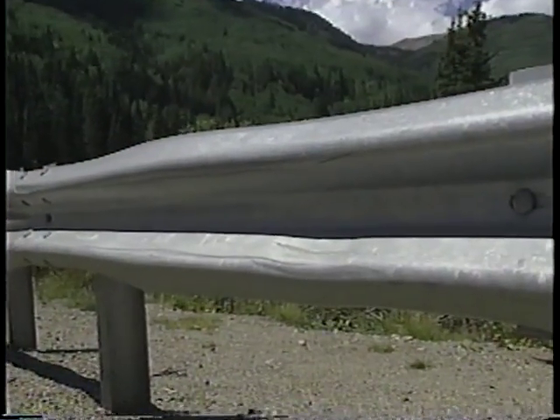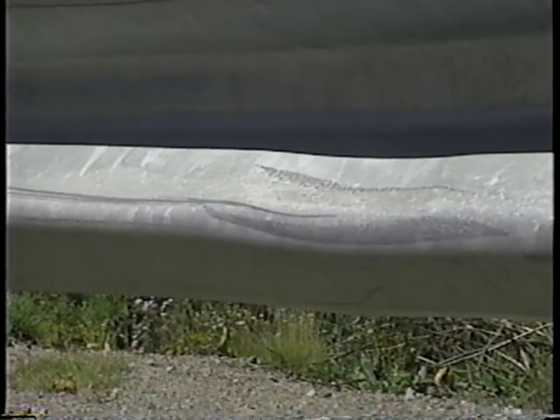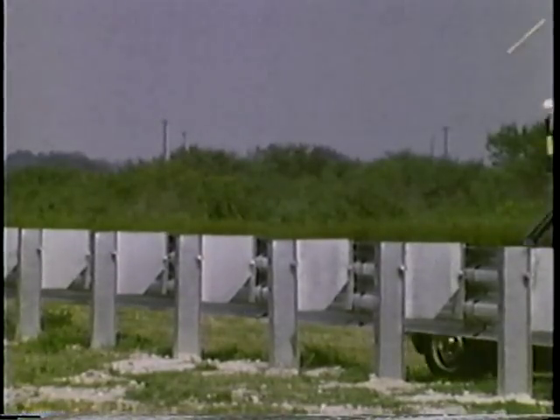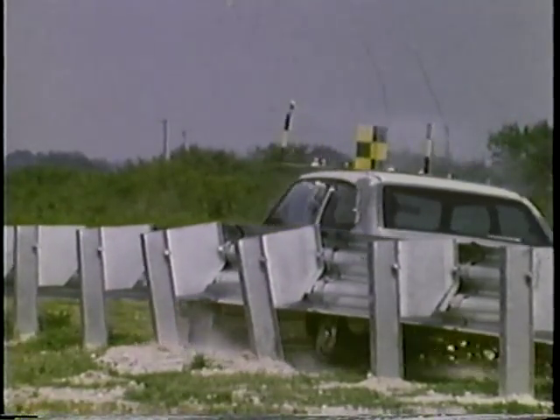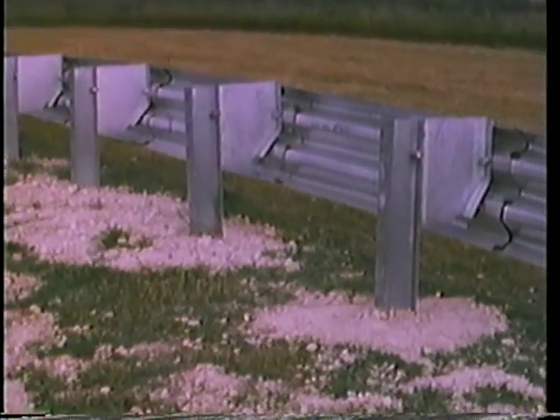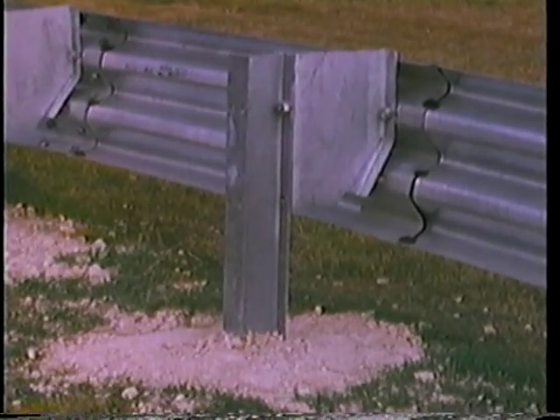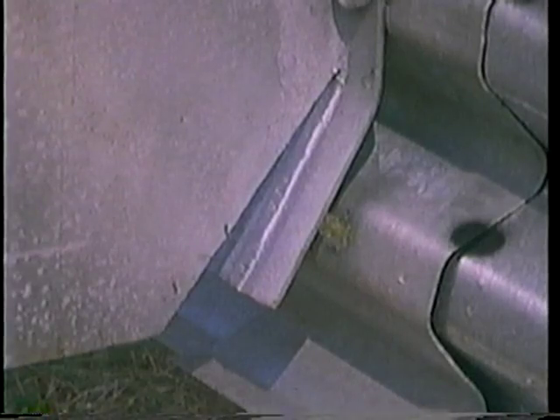The modified Thri-beam guardrail can also tolerate many nuisance hits without any adverse effect on the system's performance. This collision with a small car only bent six of the blockout tabs and displaced the posts a little more than one inch. The bent tabs were repaired using an automobile bumper jack and hammer. For sites where accidents occur frequently, the reduced maintenance cost of the modified Thri-beam will often offset the higher installation cost.